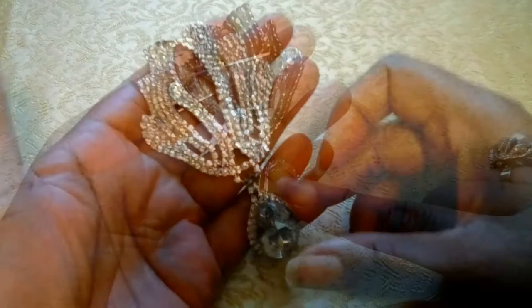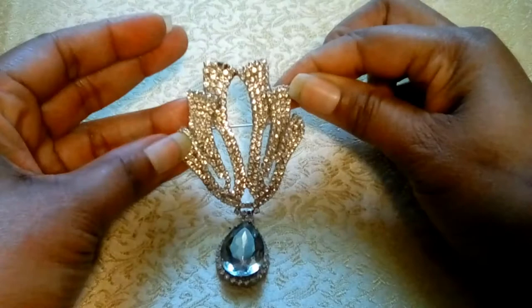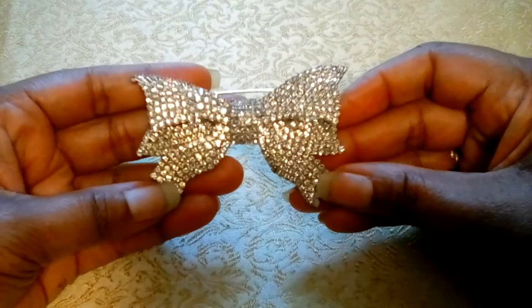This 1950s pavé ribbon bow measures three inches by two inches. Its cousin, the red rhinestone pavé bow, is rare and highly sought after.